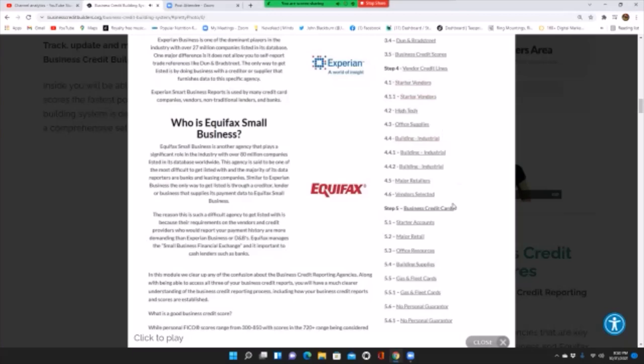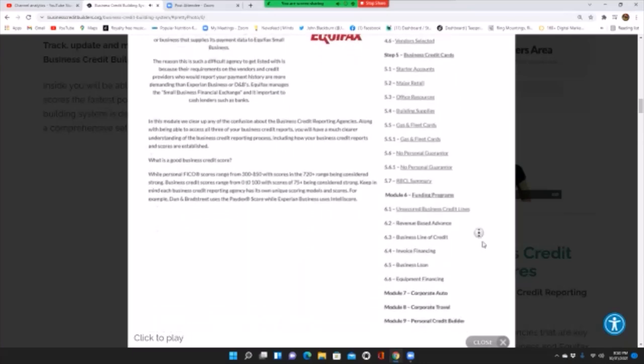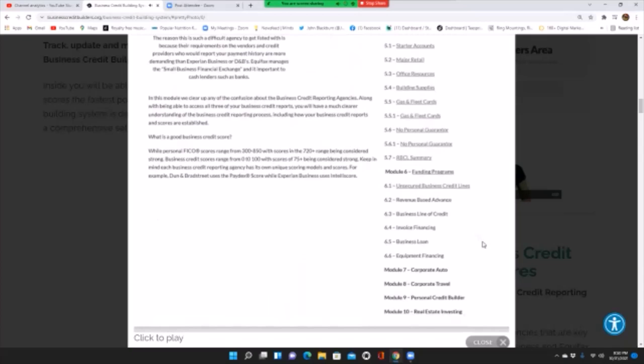In step five, we go into business credit lines, fleet credit cards, funding programs, and no-personal-guarantor credit lines. In module six, we go into advanced funding programs that you may qualify for right away. We also have additional bonus modules — corporate auto, corporate travel, and an entire module dedicated to personal credit to help you rebuild your personal credit score.